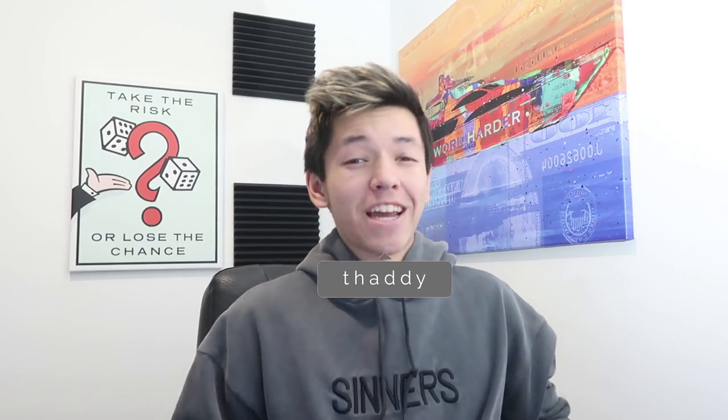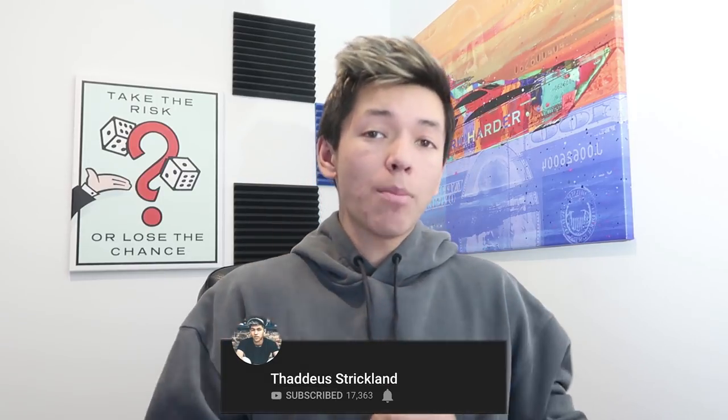What is up guys, Thaddeus here. Hope you guys are having a fantastic day. In today's video, we're going to be talking about the Shopify hold and how to actually avoid it.